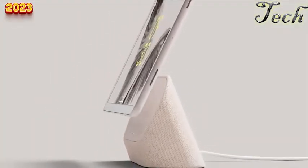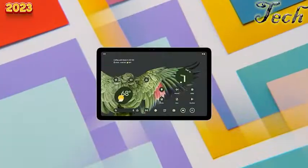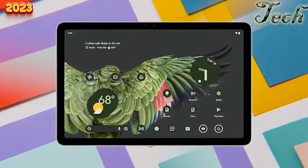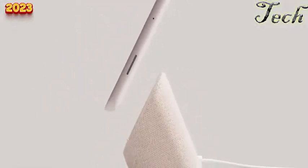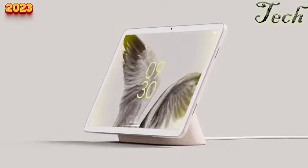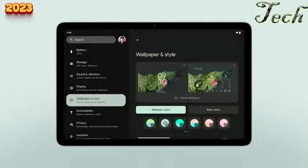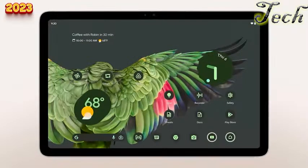Welcome to the YouTube channel where we dive deep into mobile technology, reviewing the latest Google Pixel tablet. The Google Pixel tablet is a high-end tablet featuring a 10.2-inch IPS LCD display with 1920x1200 resolution, running Android 10 powered by a Qualcomm Snapdragon 660 processor. The camera setup includes an 8MP primary sensor on the rear and a 5MP sensor on the front, providing good image and video quality for a tablet despite modest specs compared to smartphones.